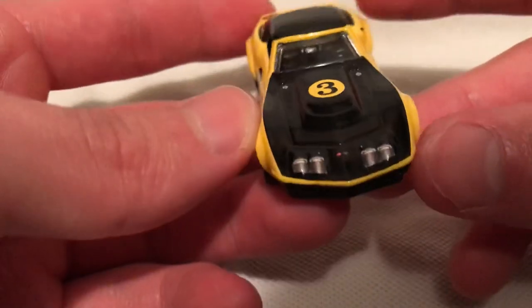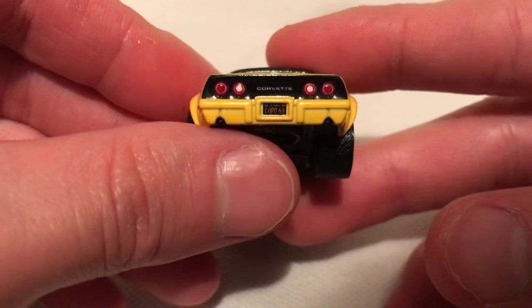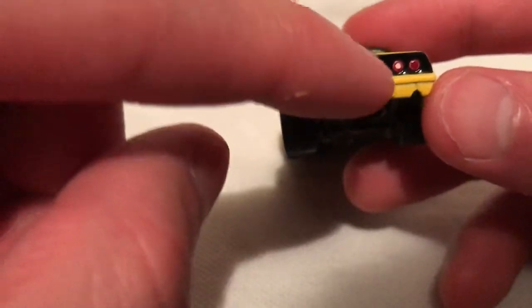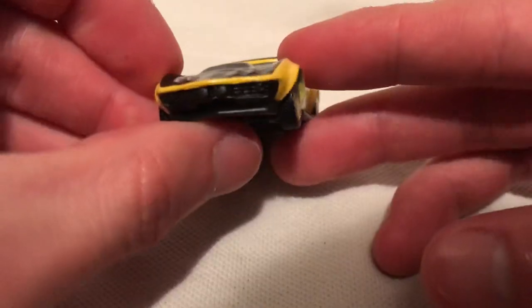Got a blacked out hood with the headlight details and the emblem detail as well. Tail lights of course. Even the California black and yellow license plate — Copo 69 is what it says. Very cool. It has like the year and month sticker there. So superb details on this thing.